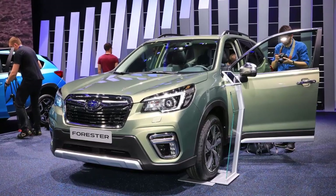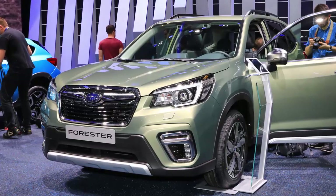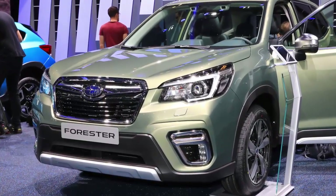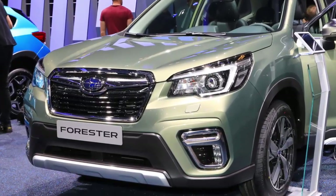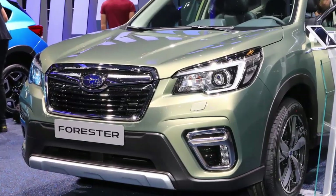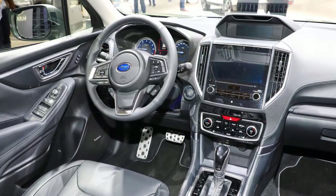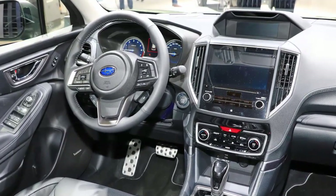Subaru is introducing its mild hybrid technology to European customers at the Geneva Motor Show with the new Forester E-Boxer, which takes the place of the Axe Diesel variant of the previous generation. Subaru's E-Boxer mild hybrid technology pairs the company's 2.0-liter flat-four petrol engine with a small electric motor mounted in the transmission, a re-engineered version of Subaru's Lenartronic CVT unit.